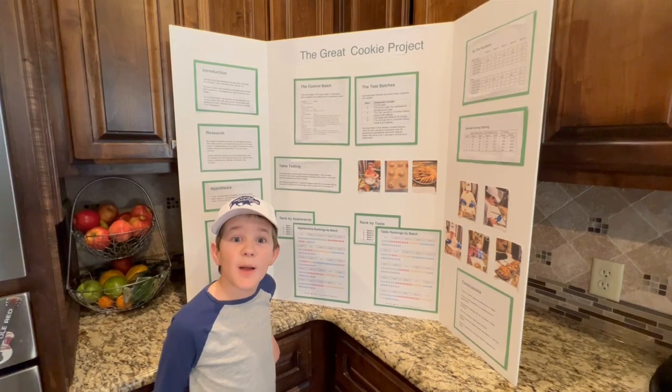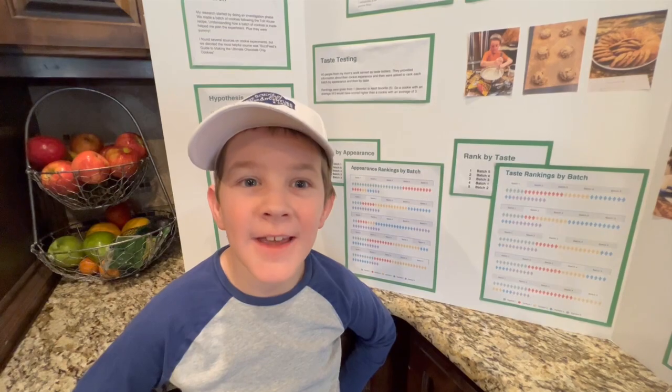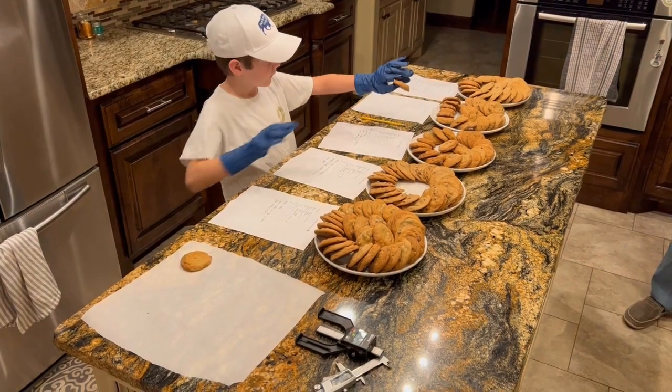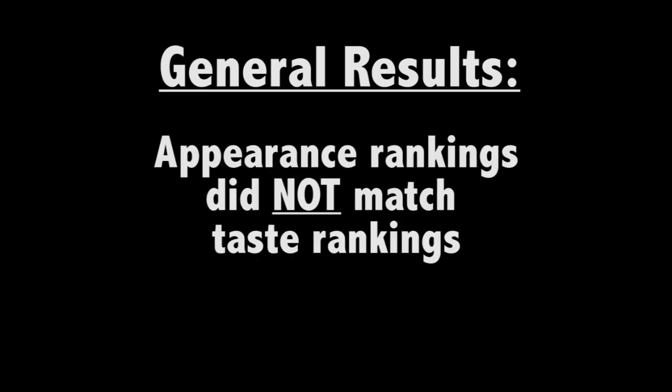This is my presentation board — I show more details on all the data here. Every batch had multiple people rank them in each spot for both taste and appearance. So the initial look at the data taught us three things: one, all the cookies were good; two, there is a wide range of preferences about cookies; three, people's preferences on appearance did not closely match their preferences on taste.